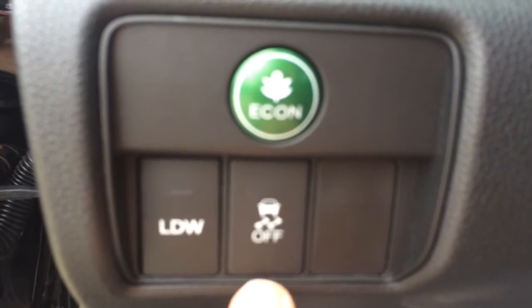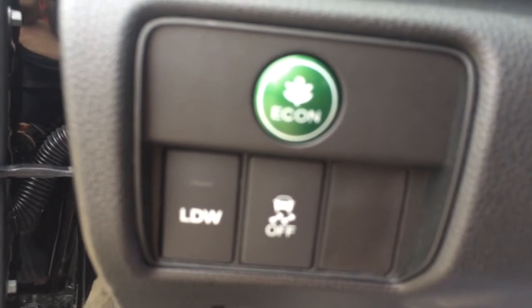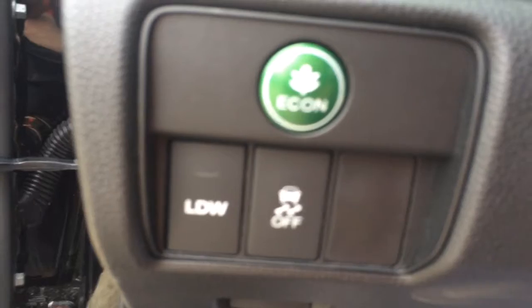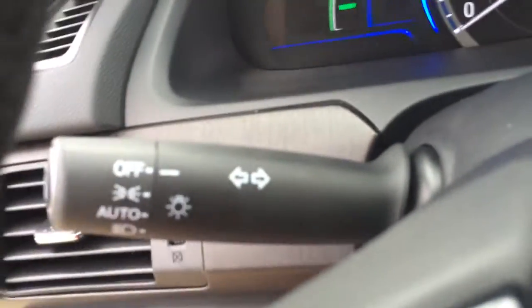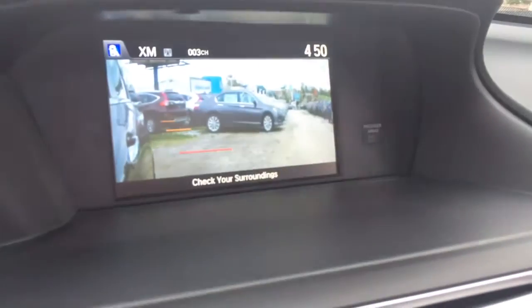This is your lane departure warning. If you're veering out of your lane — maybe a little tired on the way home — it will beep at you to let you know to get back in your lane. This button turns your traction control off.